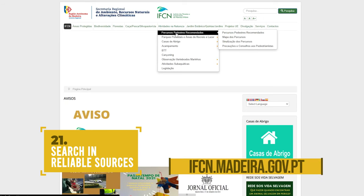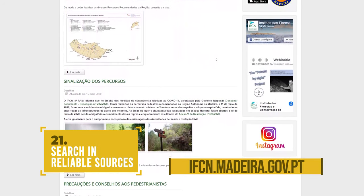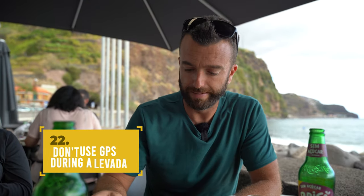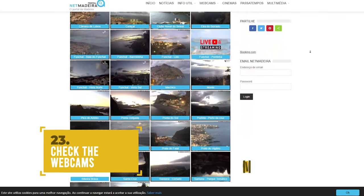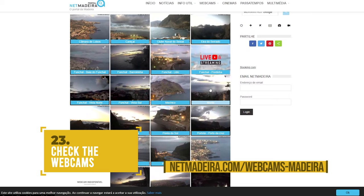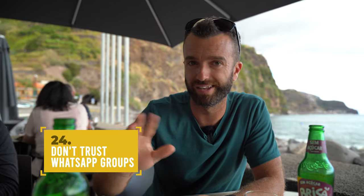Check out the IFCN website — the Forest Institute of Madeira — which has a list of all closed hikes and alerts. If it says it's closed, it's closed. Don't use GPS apps; make sure you're using official sources. Check the webcams for weather — just type 'Madeira webcams' and you'll see what the weather is like in specific places. Also steer clear of WhatsApp groups — that kind of stuff is more for digital nomads, not tourists.